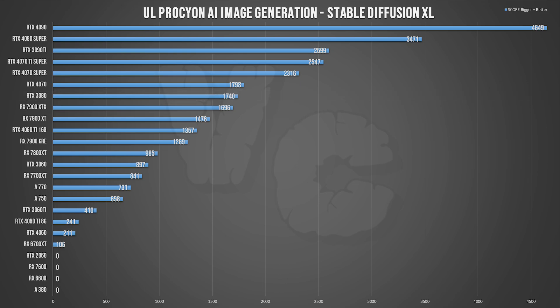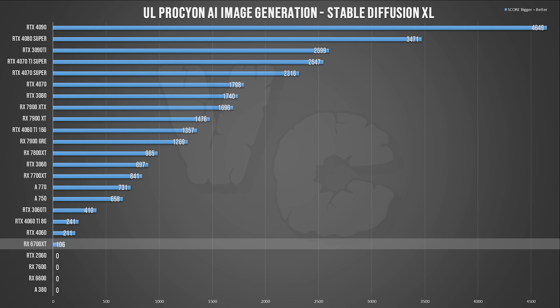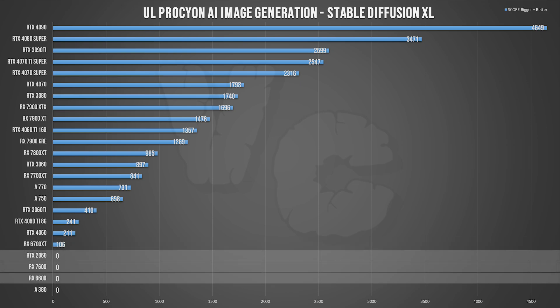We know that AI workloads eat a lot of VRAM, so 10GB may be enough for this test but may not be enough for a lot of other tasks. As for the 8GB cards, only the A750 seems to suffer a little less — the 3060 Ti, 4060 Ti 8GB, and the 4060 are struggling, just like our RDNA 2 cards which are choking completely. Some cards don't even pass the test and crash, like the RX 7600 and the 6600, as well as the RTX 2060 with its 6GB of RAM.